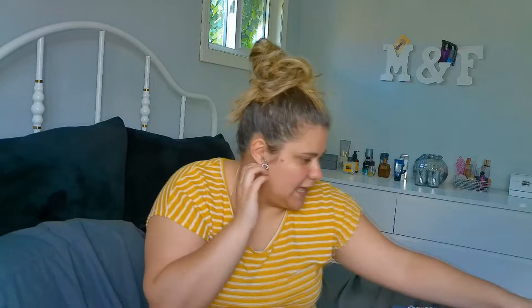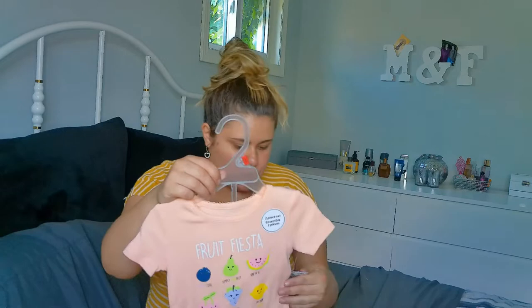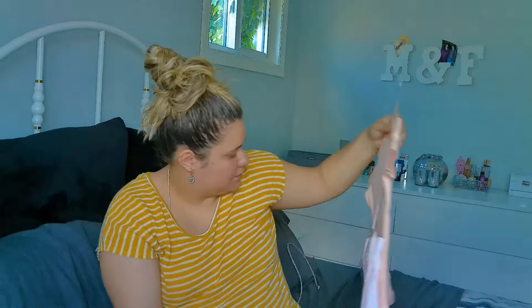I picked up two in 2T from Marshalls or Winners. Then this one is from Walmart — it was $9 and it's in 2T as well. This is a shorts set. I wanted to get a mix of shorts and pants depending on the weather. Then I picked up this one too, also in 2T. This is from Rachel Zoe — sorry, not Rachel Roy. It says 'sweet like mom' and has strawberries on it, plus shorts. It was $10.